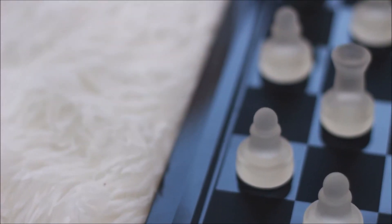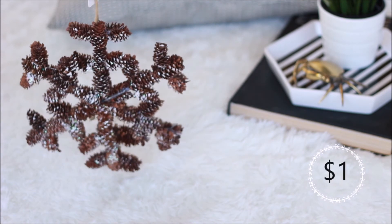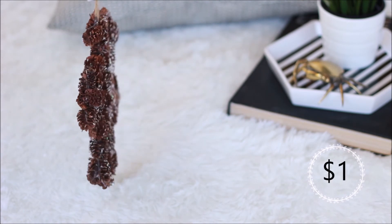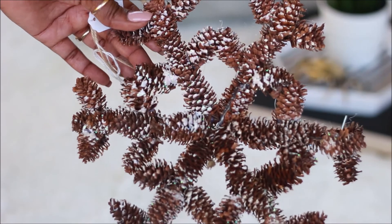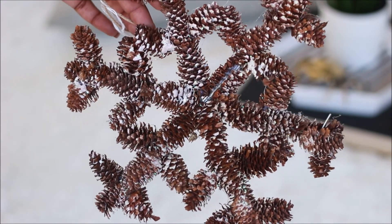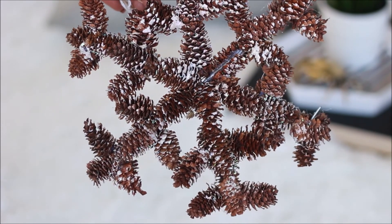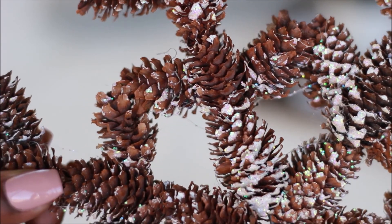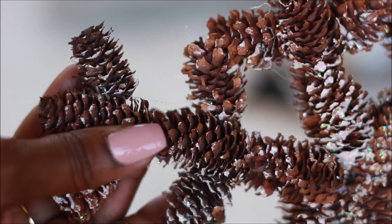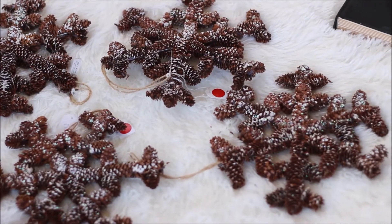That's a snowflake with snow that you see. Even though it is so hot outside, if I see a nice Christmas, Thanksgiving, or any type of home decor piece at a really good price, I'm going to get it. So I got these little pine cone snowflakes — there were four of them and they were only a dollar each.